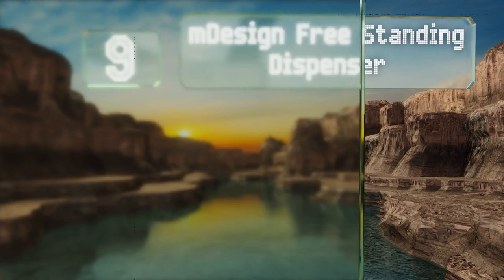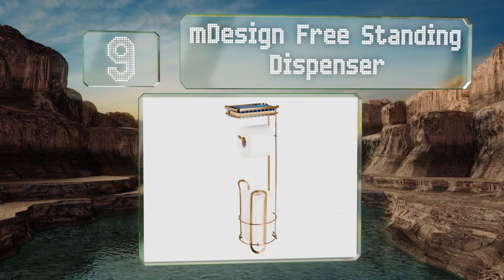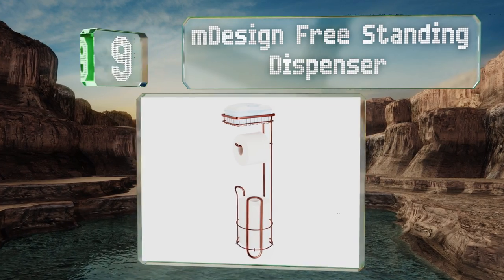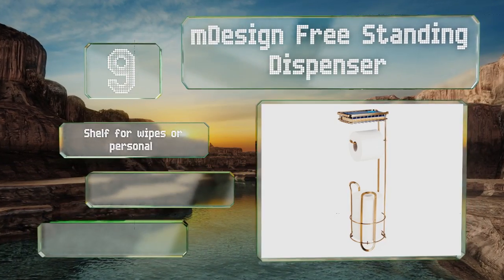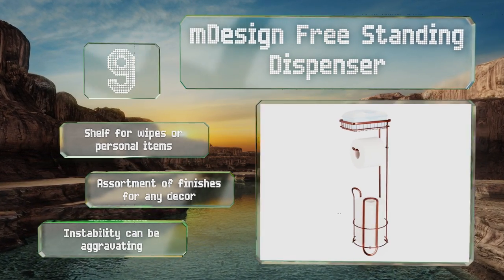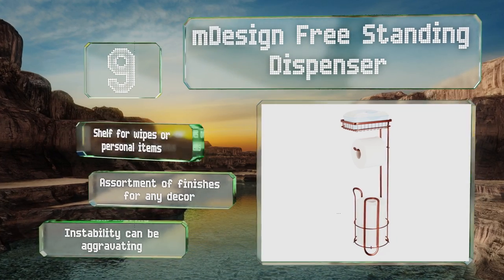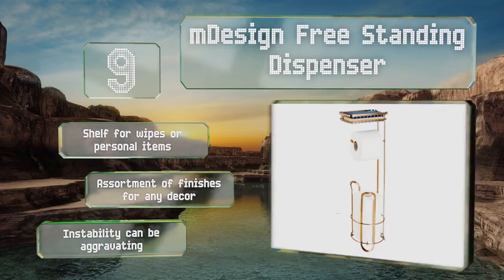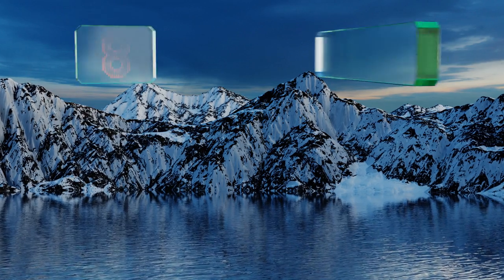At number nine, when cabinetry and floor space are limited but you've got to have somewhere to put the bare necessities, the M Design freestanding dispenser could be the right fit. Just be wary of making it overly top-heavy or it may get tippy. It includes a shelf for wipes or personal items and there are an assortment of finishes for any decor, but its instability can be aggravating.